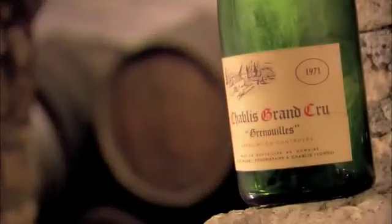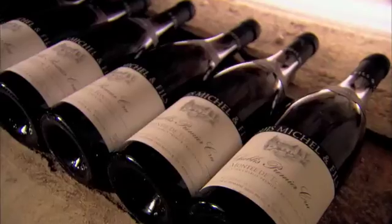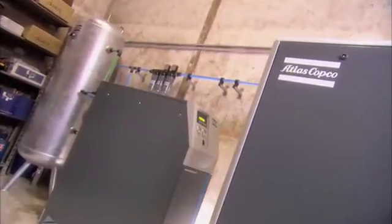The Michel family have been passing down their love for wine making for five generations. Today, they rely on their own craftsmanship and on Atlas Copco technology.